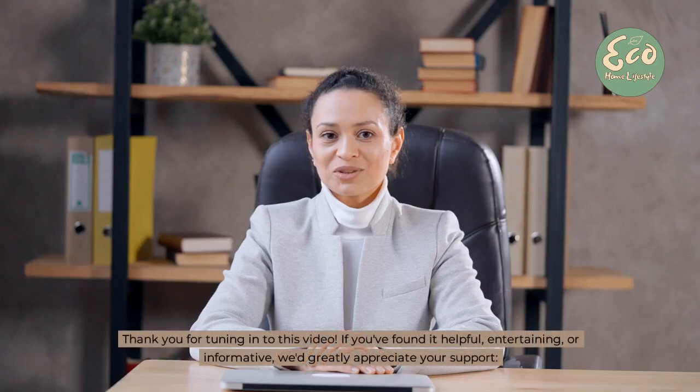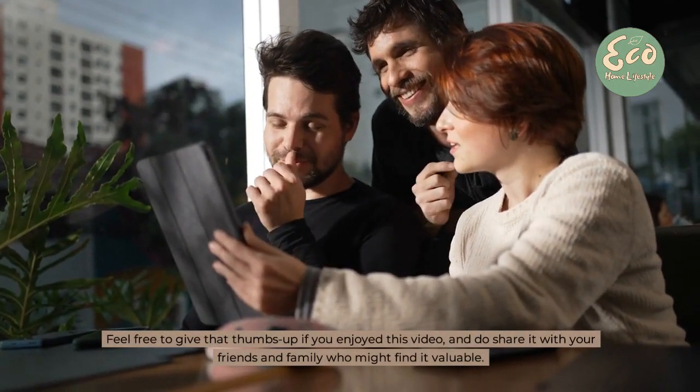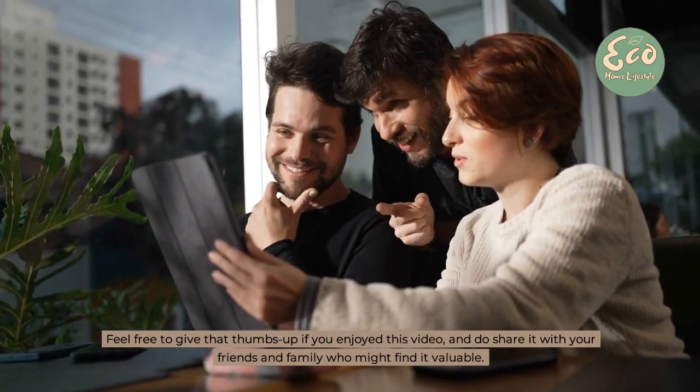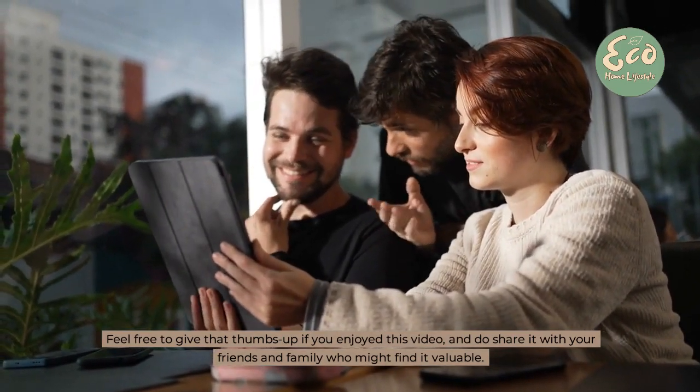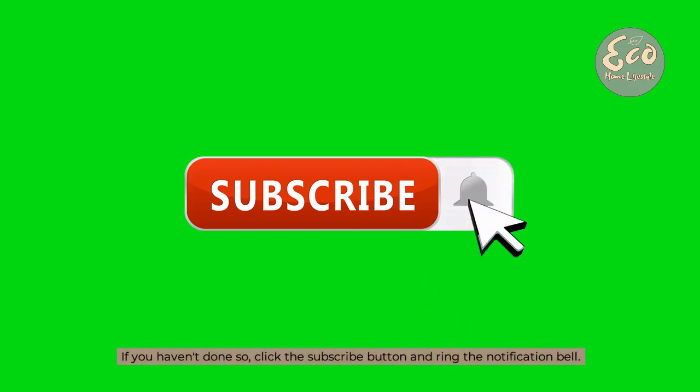Thank you for tuning in to this video. If you've found it helpful, entertaining or informative, we'd greatly appreciate your support. Feel free to give a thumbs up if you enjoyed this video, and share it with friends and family who might find it valuable. If you haven't done so, click the subscribe button and ring the notification bell.